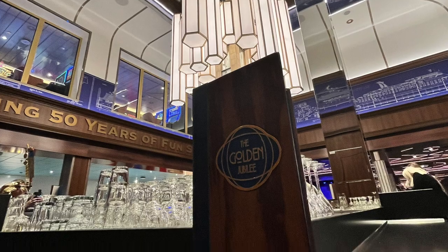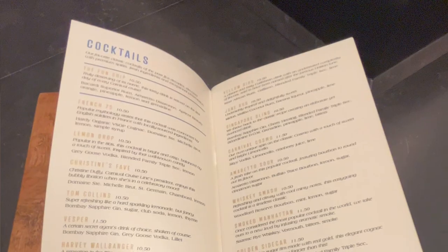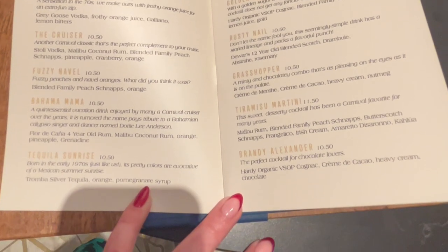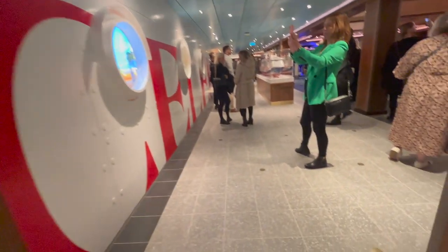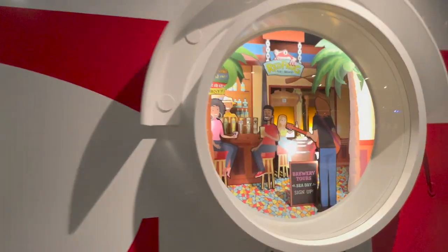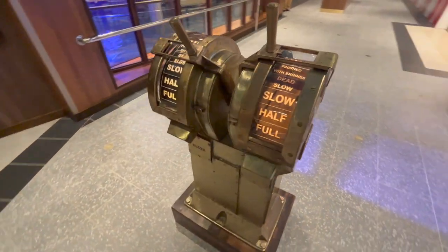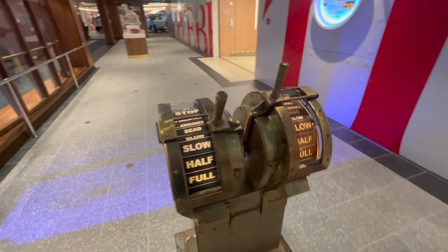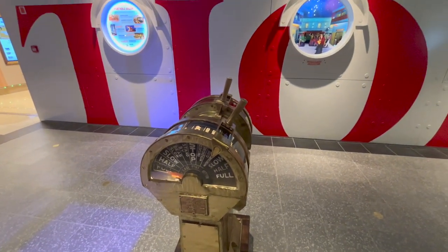The specialised bar menu features an early version of the Carnival Lines logo from the 70s, and the most popular cocktails throughout each decade since 1972 are on the menu. Just outside the Golden Jubilee, you'll spot coins on the floor that represent every Carnival ship through its 50-year history. Along the wall are a series of dioramas reflecting every decade of Carnival Cruises, so you can literally step back in time. There is also the original engine telegraph installed on TSS Carnival in 1955, guaranteed to be a popular photo opportunity.